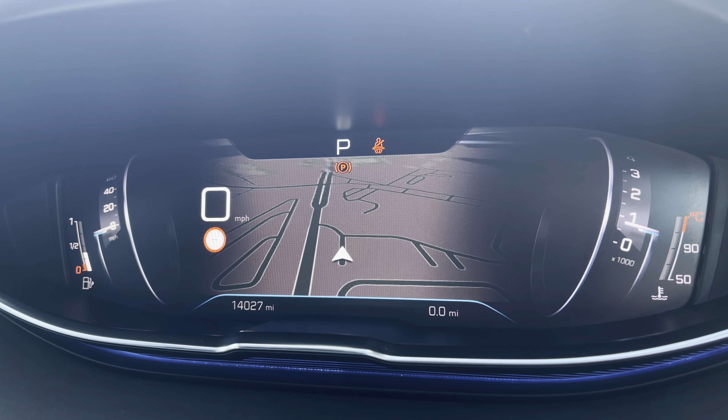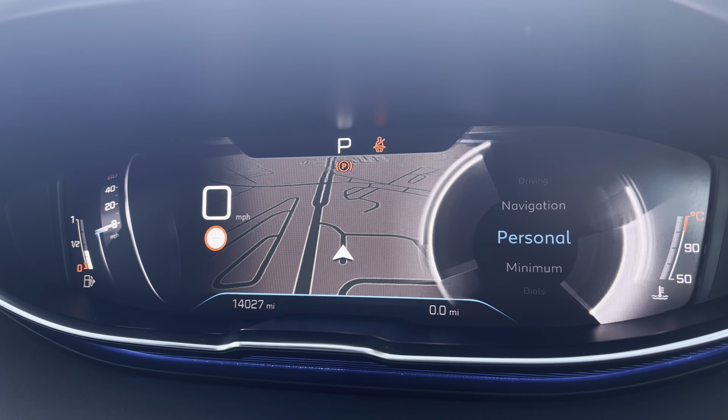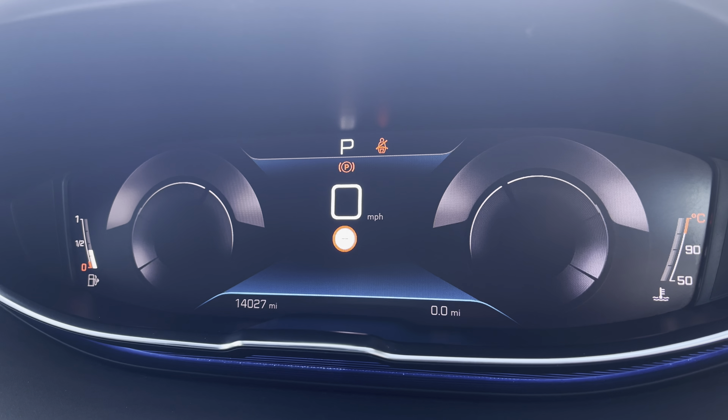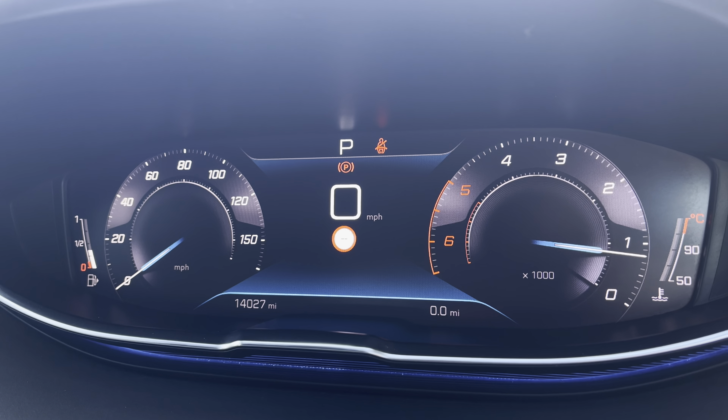This will show you your map as well as your route and destination when it is inputted into the navigation system. You also have the personal, minimum and dial settings to choose from. The dials will provide you with the speedometer on the left-hand side, the rev counter on the right, and your miles per hour and mileage in the centre.